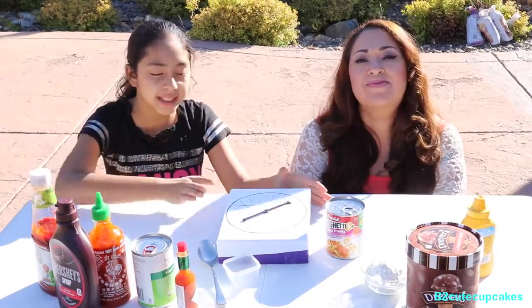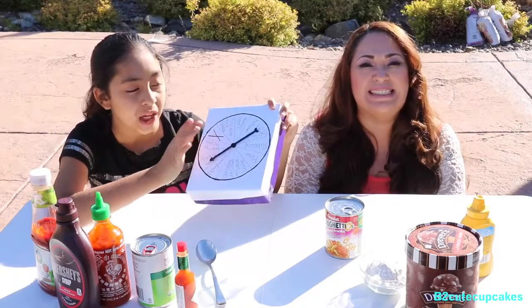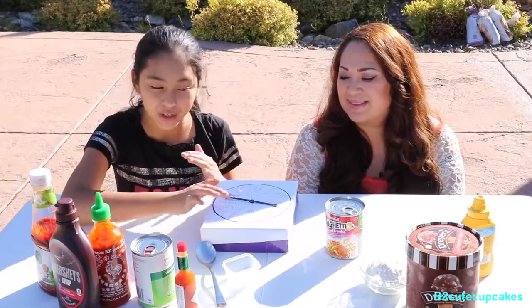Basically we are going to spin this spinner that has all of the ingredients. It's really cool because we also have an egg — we made it — where you can skip your turn, and it says spin again. The rest of them are ingredients.